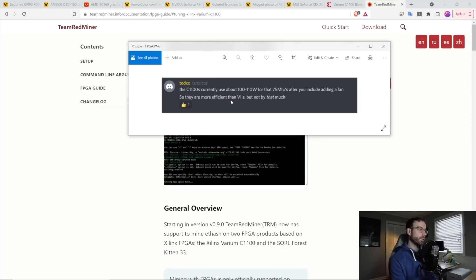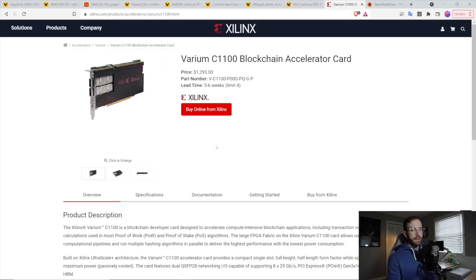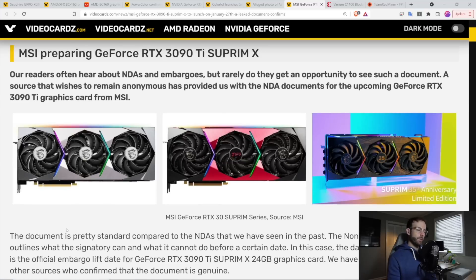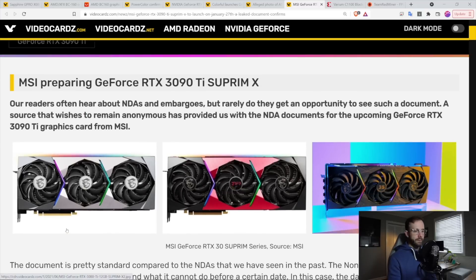For me looking ahead, I'm super excited to get the Varium C1100 and get back into the FPGA game — it's been a while. I'm really excited to get a 3090 Ti as well, and we'll just see where everything else falls. GPUs just keep coming and coming; nobody's slowing down, even though they are really hard to get.